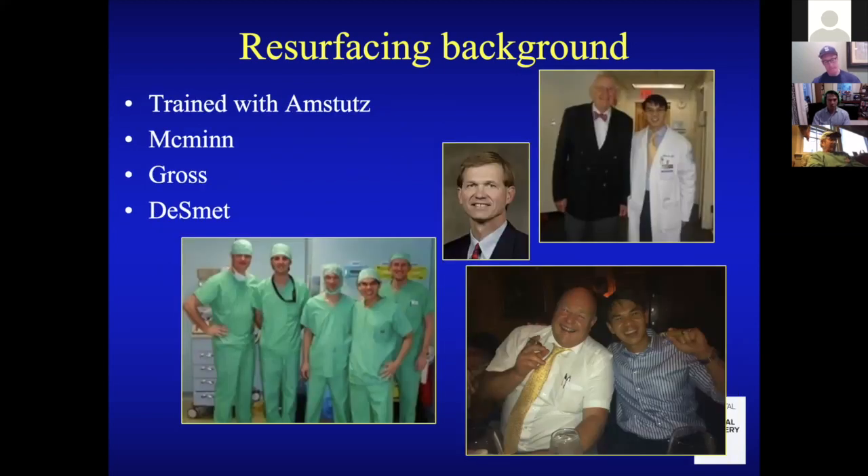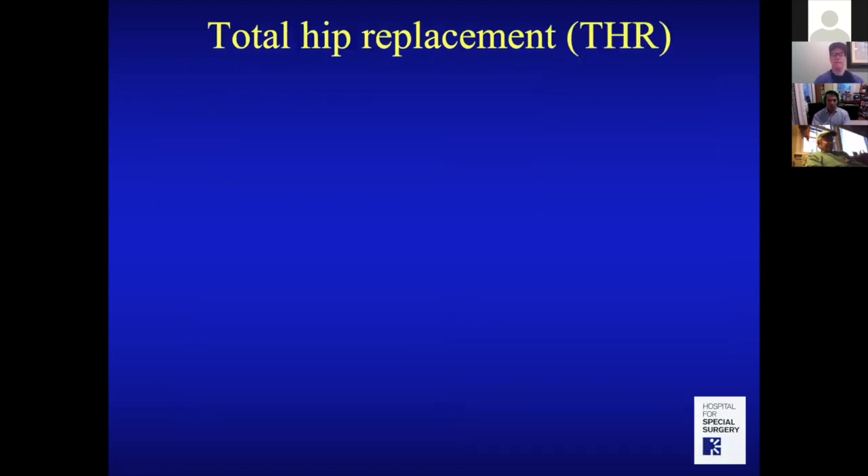I was fortunate to train with Dr. Amstutz, an HSS alumni who gave a lecture on resurfacing. I was fascinated by it as a resident, so I spent extra time visiting him. As I became familiar with the concept, I realized there was so much more experience worldwide, so I also visited Kunda Smet, Derek McMinn, and Tom Gross here in the United States.